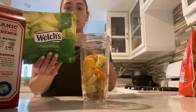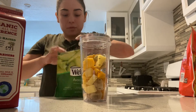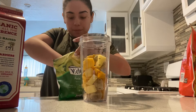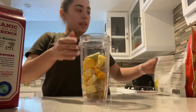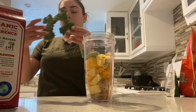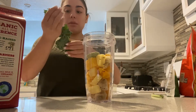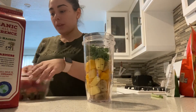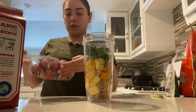Usually I'll put about one to two pieces of frozen avocado. And then I'm going to put in this leaf of kale. I recently went to the store and kale is really good.